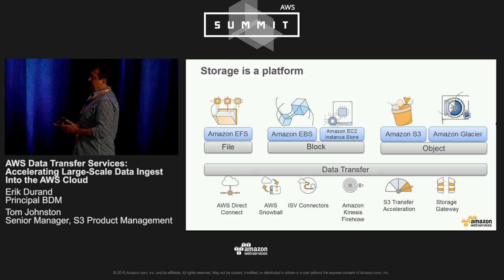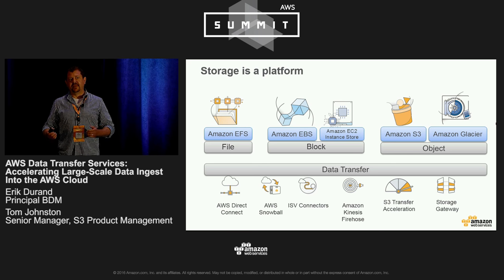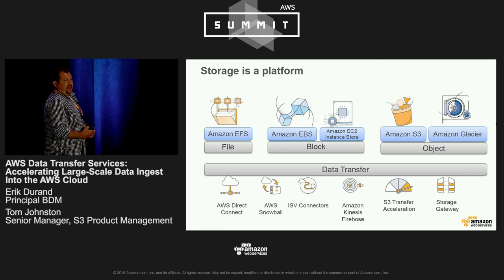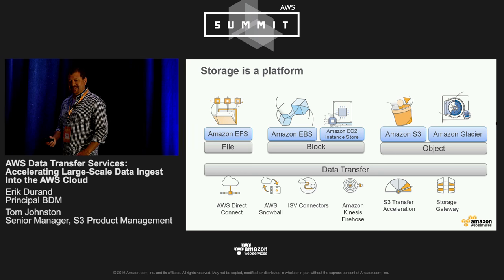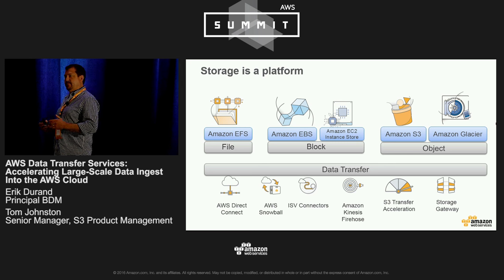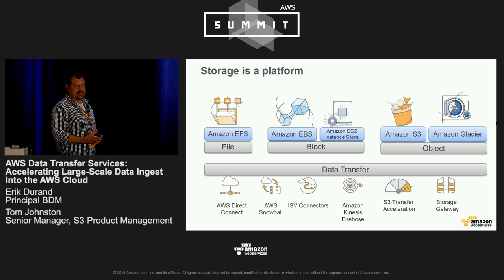These types of storage can entail file storage, which you might find as an analog for NAS on-prem, found with our Elastic File Store, EFS. Block storage, which you would find as an analog for SAN on-prem, is our Elastic Block Store, EBS. And of course, what's near and dear to my heart, our object storage platforms with Amazon S3, which is highly scalable, high throughput, low latency access to massively scalable storage, as well as Glacier, which is our archival storage platform and also an object store.